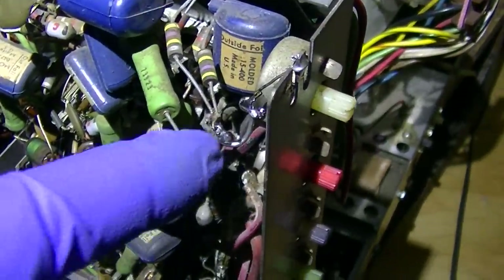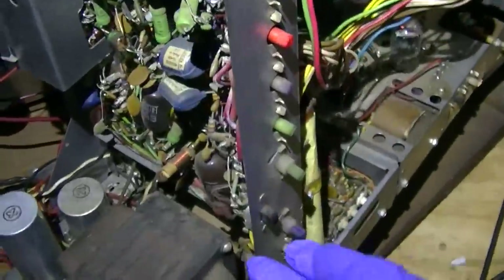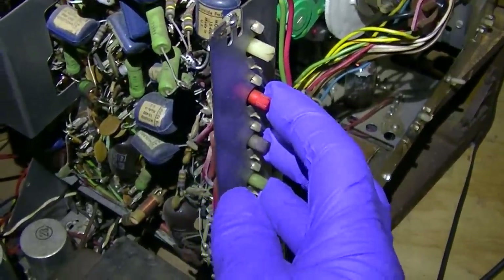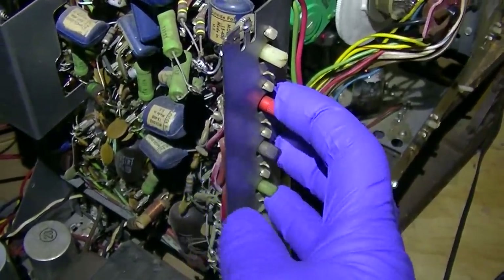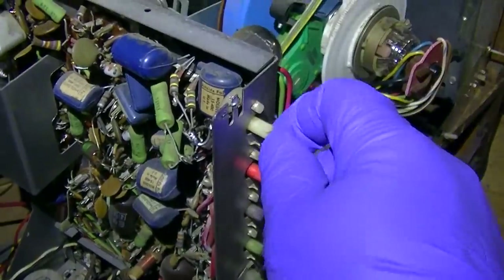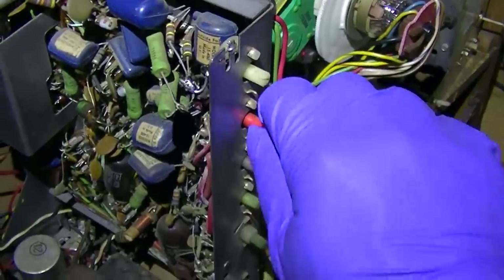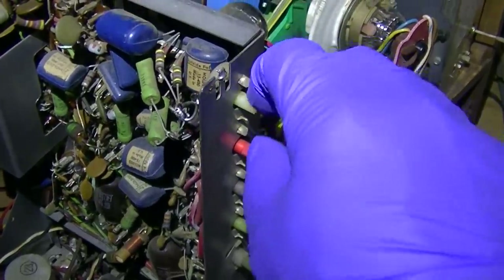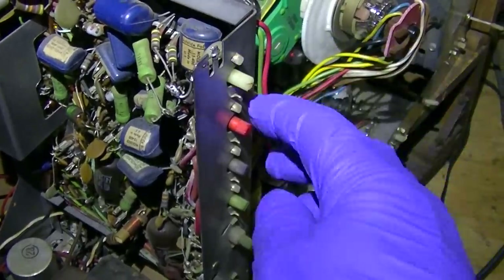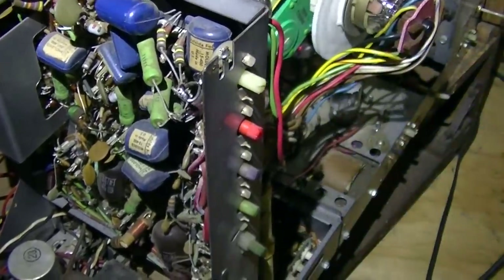The way you adjust this is you put it in service mode so you get a line, then you advance your three screen controls until you get a dim line of each color. If you can't achieve a dim line of a certain color, you advance the bias until you see it. For instance, if red was all the way up and you still couldn't see a red line, you'd advance the bias until you just started to see it. You always want one of your three screen controls all the way at max and your bias at minimum to get that color.